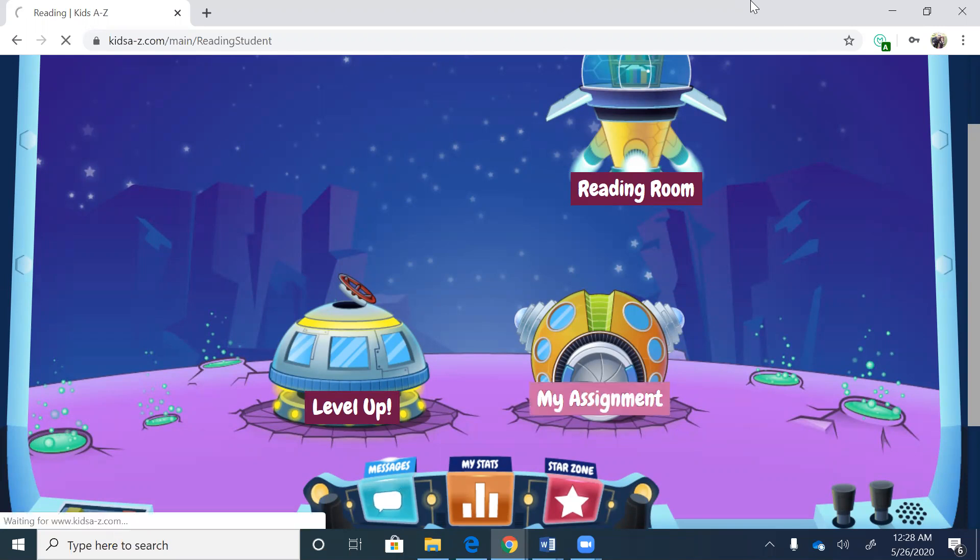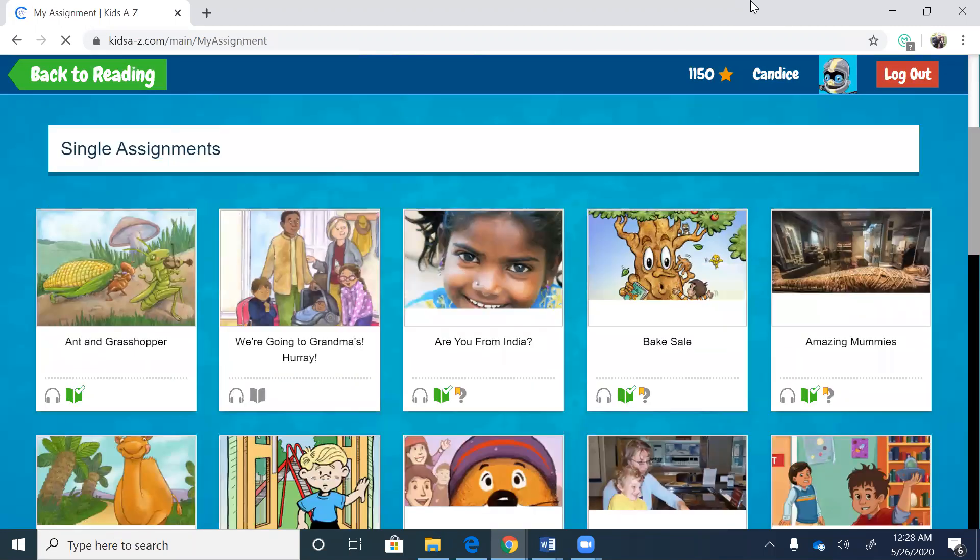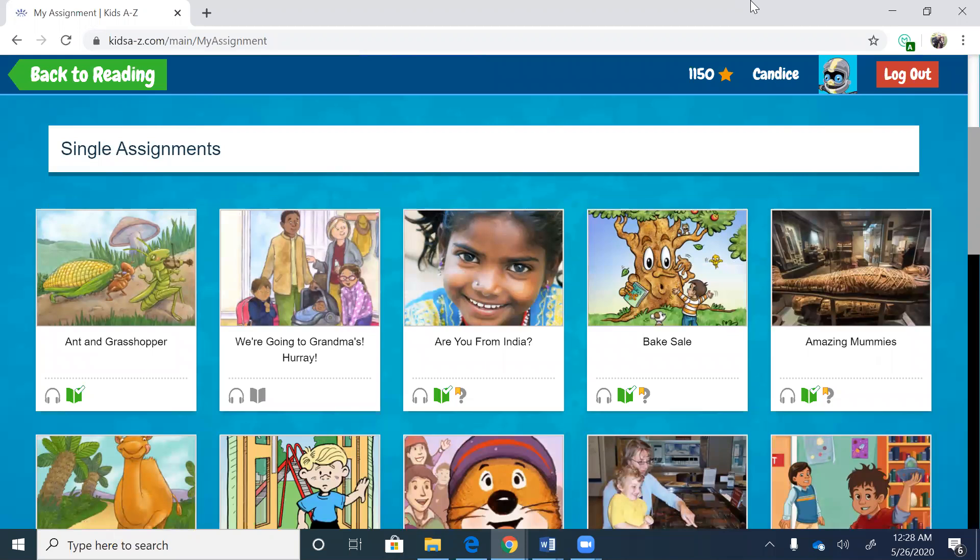Click on my assignment, and today's book is called Changes.